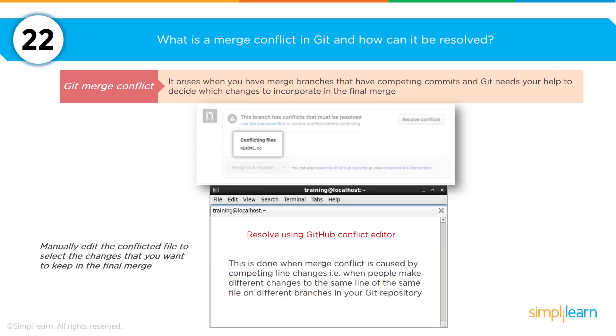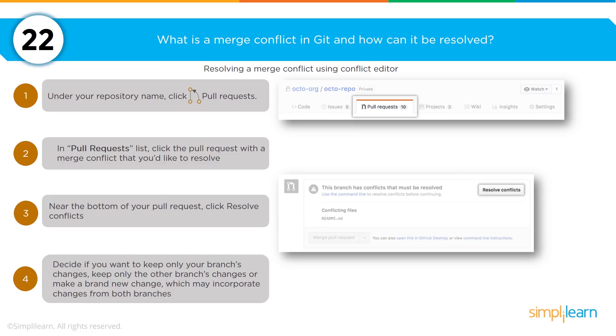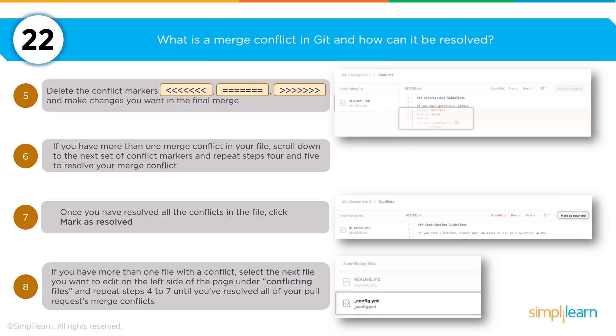What is a merge conflict in Git and how can it be resolved? A merge conflict is when two or more branches are competing with commits in Git, and you have to determine which are the appropriate files to submit. To resolve it, you manually edit the conflicted files to select the changes you want to keep. The steps: under the repository name in GitHub, select a pull request — within the pull request there will be highlighted conflict markers, and you'll be able to select which conflicts to keep, merge, or change.